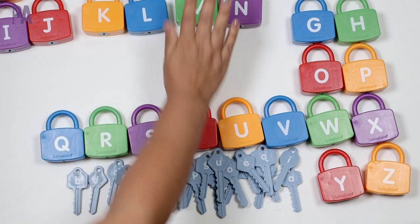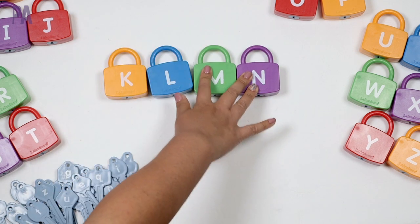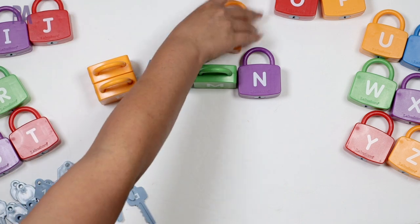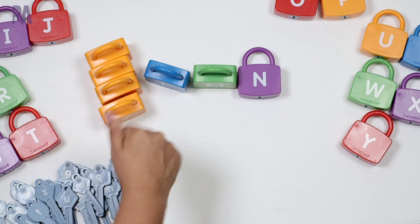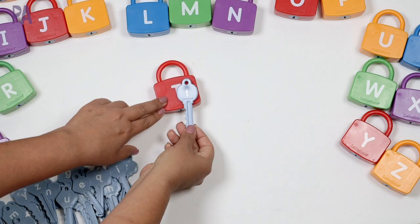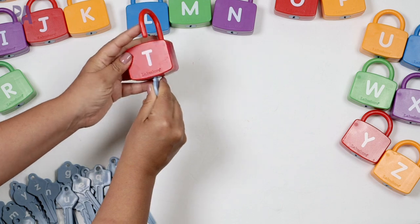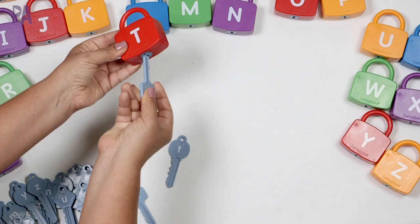Let me show you a couple of different variations. The locks come in different colors, so you also have a fourth lesson: color sorting — get all the orange ones together and then all the blue ones. My girls did this on their own because they liked sorting activities. You can also match your uppercase to your lowercase, which is a really simple activity. You put the key in the lock to see if you got your answer correct — and it opens. If you try to put in the wrong key, it simply won't go in.